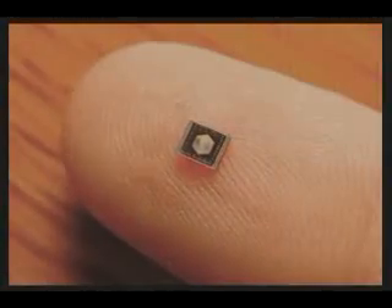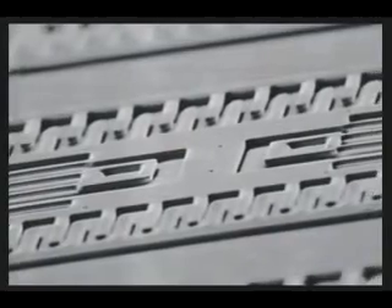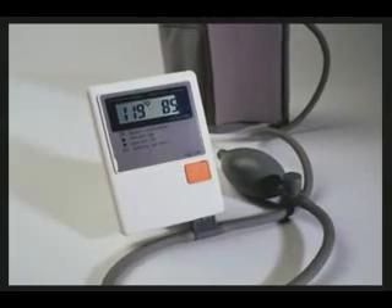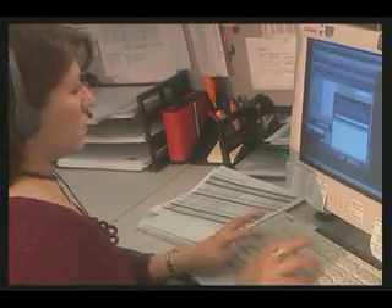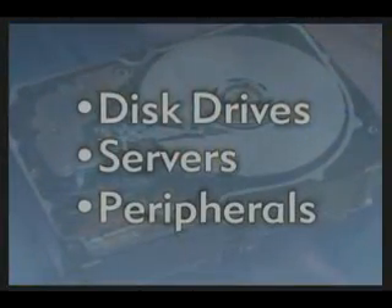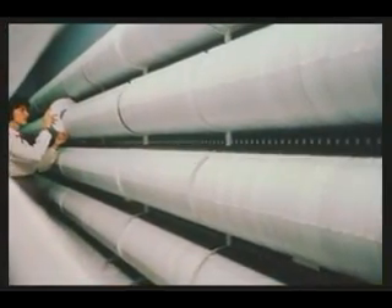MEMS technology will continue to quietly improve life as we move into the future. We may not be able to see the devices, but we will see its applications as they continue to affect our lives. Because MEMS is a flexible technology, it has the unique ability to improve current products, delivering new levels of performance and efficiency to both mass market and highly specialized applications. In the computer market, MEMS is revolutionizing mass data storage by miniaturizing components for disk drives, servers, and peripherals, meeting the increasing needs for low-cost, high-capacity digital storage.